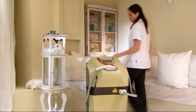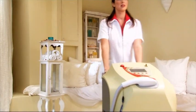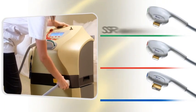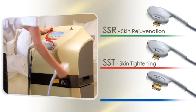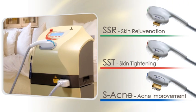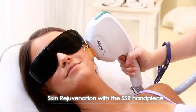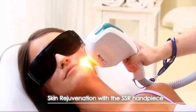The SHR has a sleek design and is easy to move around between rooms within a spa or clinic. It has three additional handpieces for other applications: the SSR for super skin rejuvenation, the SST for super skin tightening, and the S-Acne for acne improvement. Let's take a quick look at a skin rejuvenation treatment with the SSR handpiece — here we see a first-time skin rejuvenation light treatment using the in-motion technique.